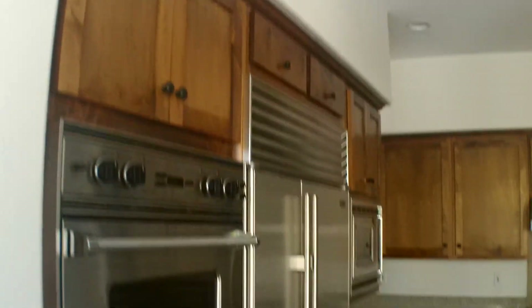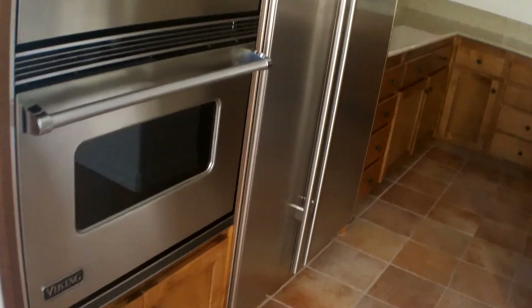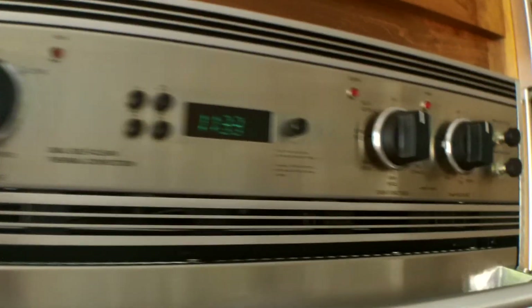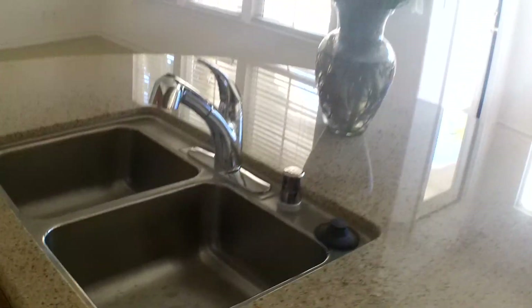Nice size pantry. There's a reason this went pending — Sub-Zero, all Viking. The Viking oven I can never figure out how to work. It's the same one I have myself — actually it's all the same appliance package I have, and I can't figure out that oven to save my life.